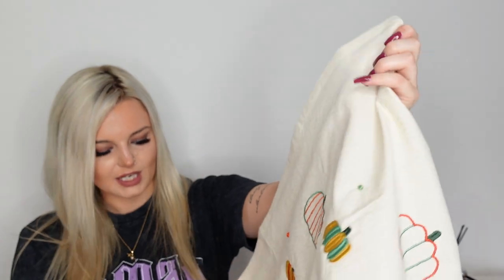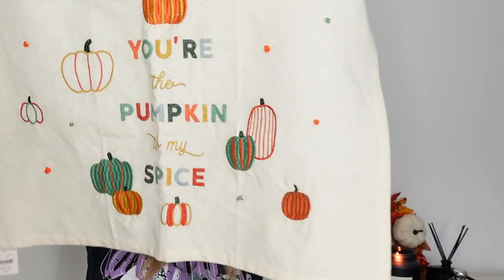I also picked up some tea towels from Anthropologie — they are autumn themed. It says 'You're the pumpkin to my spice' at the bottom. I just love that, because I've already had four pumpkin spice lattes since they came out on the second of September.